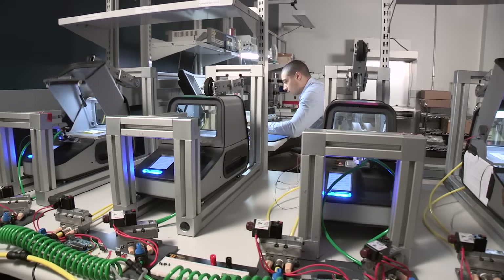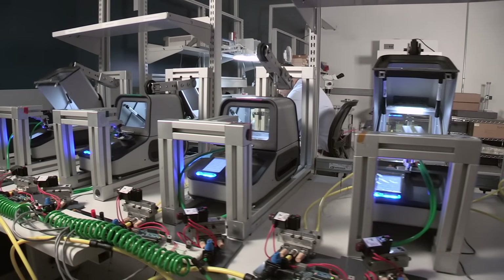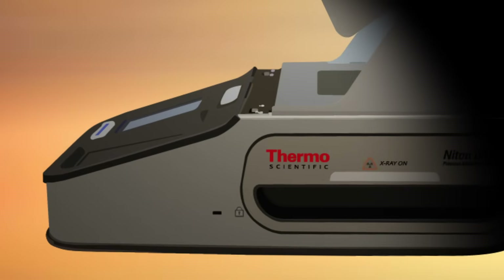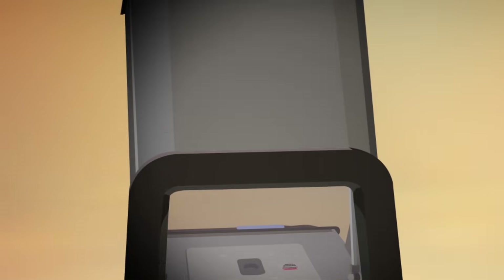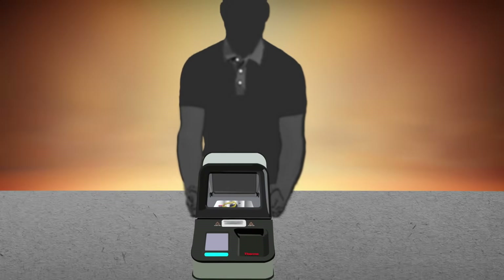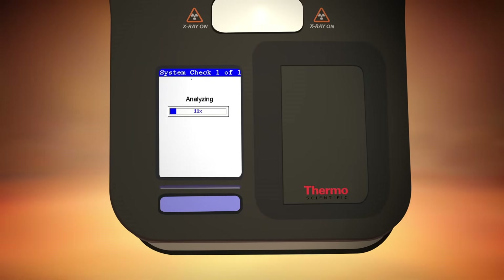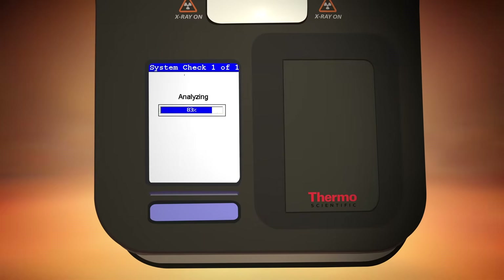Let's take a closer look at some of the cost-effective, high performance advantages that a Niton DXL can bring to your operation. The elegant industrial design fits seamlessly with the decor of a retail establishment. It ships from the factory fully calibrated and ready to use when it arrives at your site.